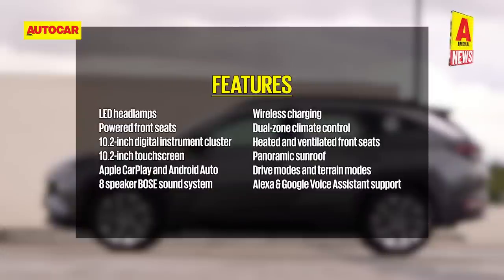the Tucson is feature-laden with a 10.25-inch touchscreen infotainment system, dual-zone climate control, wireless phone charging, panoramic sunroof, air purifier, 64-colour ambient lighting, 360-degree cameras and much more.